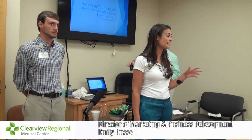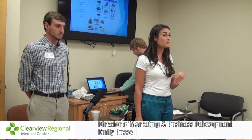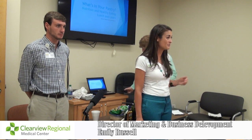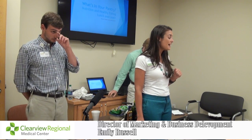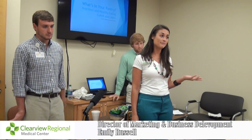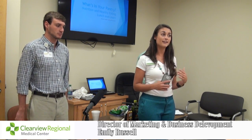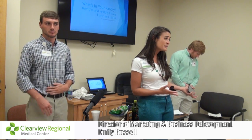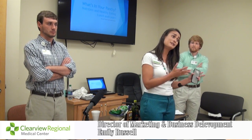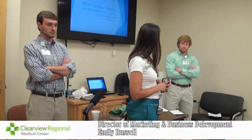My name is Emily, and I head up the marketing department here at Clearview. Some of you might get our newsletter — if you don't, let us know before you leave today and we'll add you to our mailing list. It's a quarterly newsletter about all of our different events, and you can also check them out at clearviewregionalmedicalcenter.com. Today's topic is what's in your pantry — as some of us age, we may not want to cook as much, or we go from cooking for four to cooking for one or two. How do you make that work with your budget and in a way that's safe?